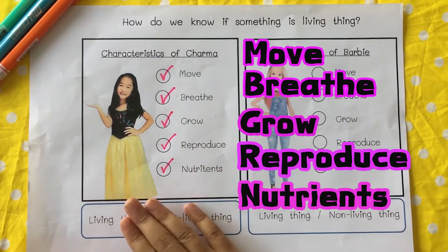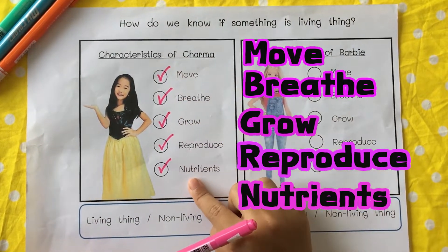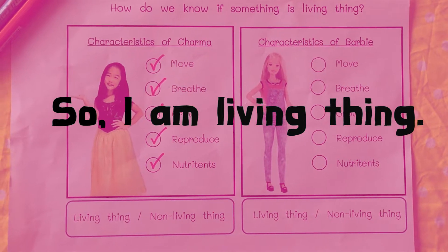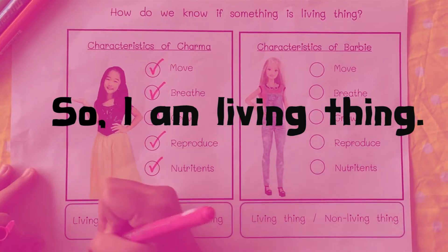So for me, I can do all of it. I'm a living thing! So I'm going to circle living things.